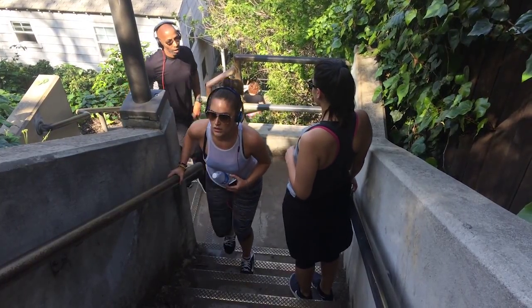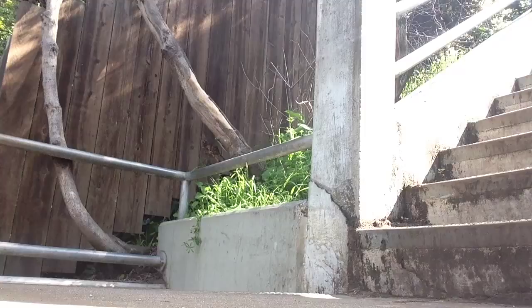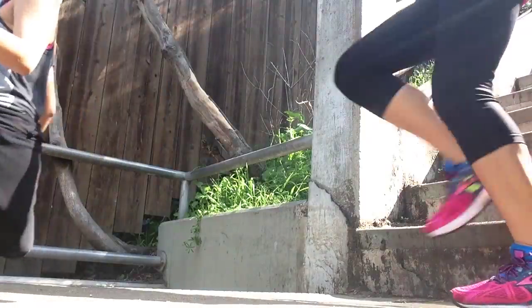The concrete stairs have a lot of turns and we had to move out of people's way a few times. We just did the concrete stairs and they're a lot narrower and steeper. We definitely decided we like the wooden ones better. Our last staircase was a struggle — our legs were heavy and our quads started to feel tight.